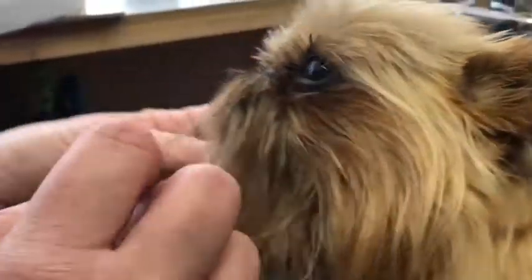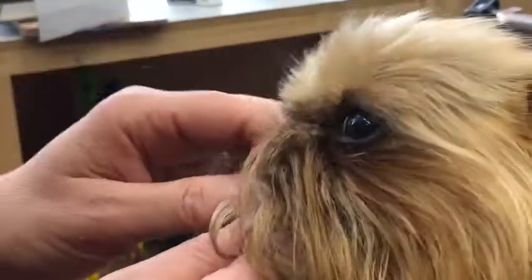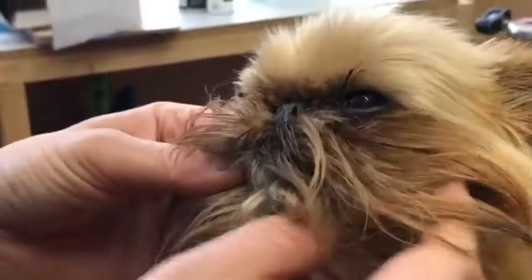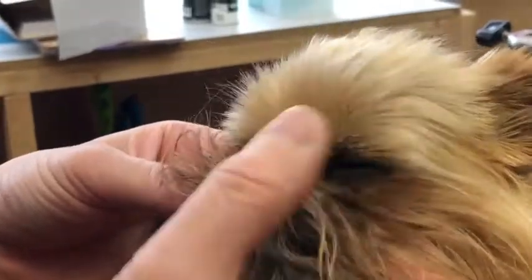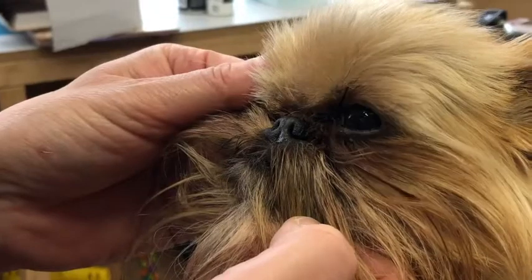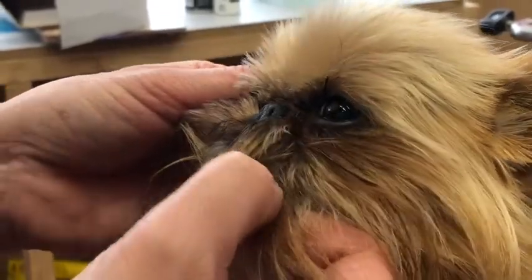She's got such tiny tiny little nostrils, and because of her face, her nose slightly tips upwards. The whole olfactory process in here is restricted — they sniff in exactly the same way, but the area they use to sniff is just compromised.